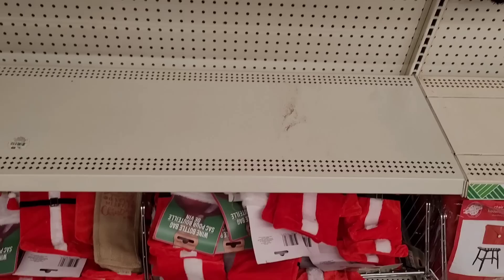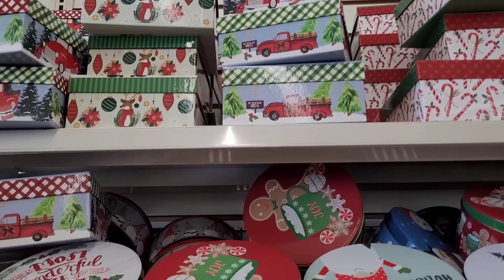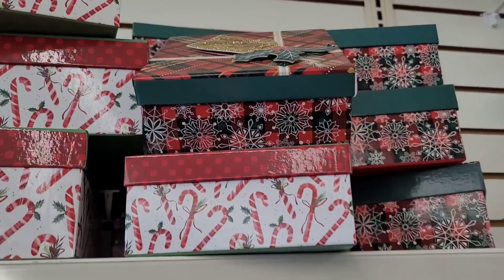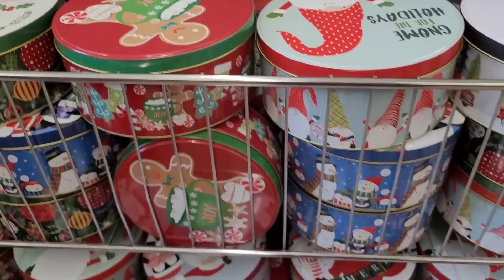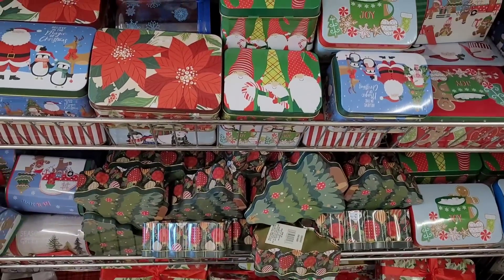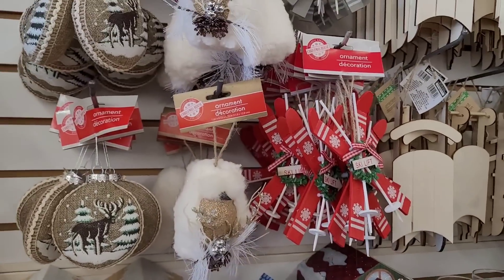Some candles, and they have the wine bottle bags — really cute. Over here we have some decorative boxes, and they have out the little tins — I've got a whole lot of those. Some more tins over here — these are cute. These little sweet shop boxes, and then they have out some ornaments.